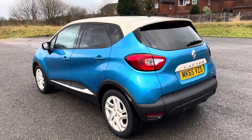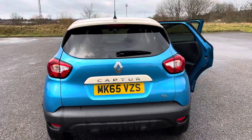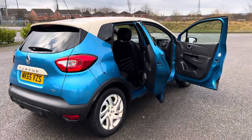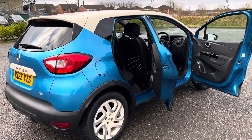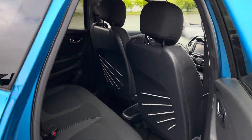In the back we've got the parcel shelf — it has an inflation kit but doesn't have a spare tyre. It's only done 29,000 miles, so super low mileage. Look how clean that car is.